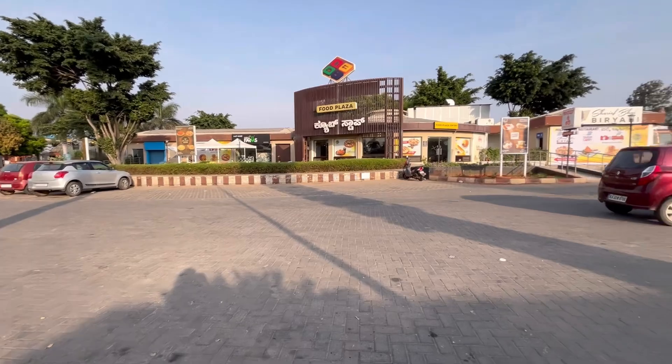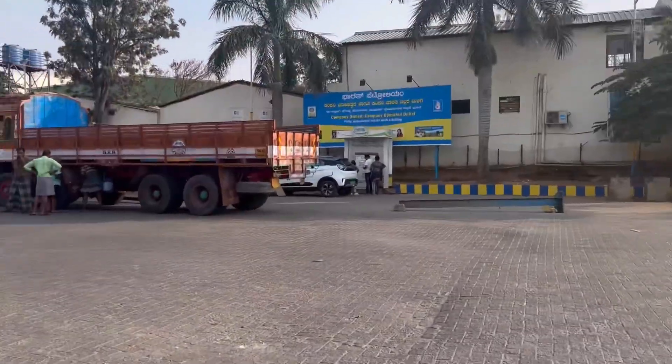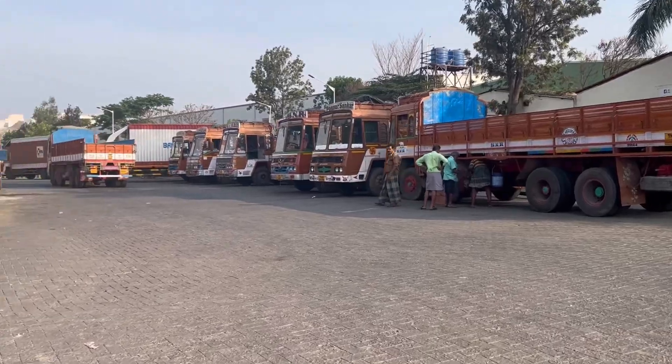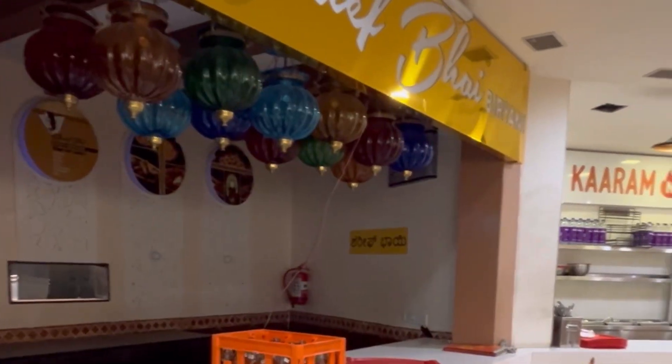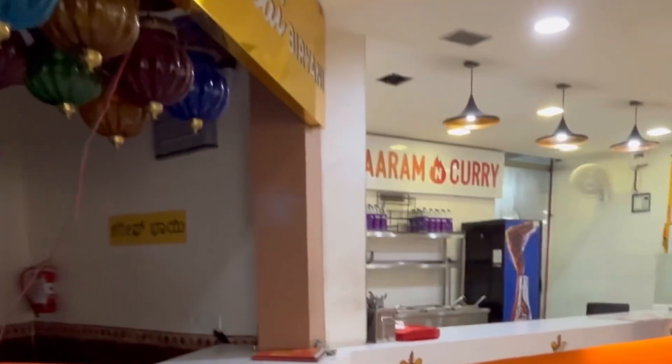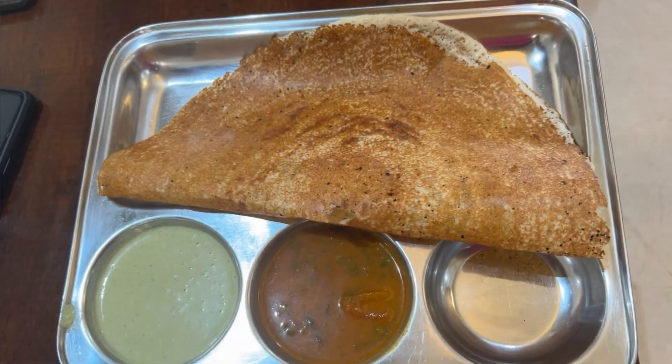So we stopped at Cube Stop Food Plaza, which is located in Chikmagalur, approximately 80 to 90 kilometers from where we started. This was also our first EV charging location. The charging point didn't work, so we didn't charge our car here, but the place was really good — we had breakfast and the washrooms were very clean.